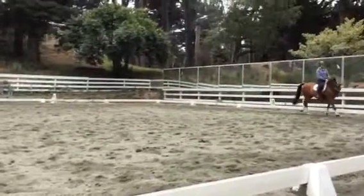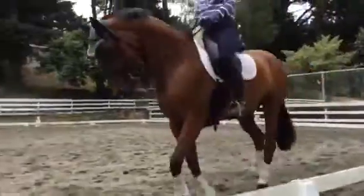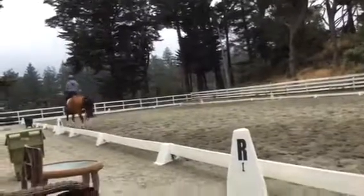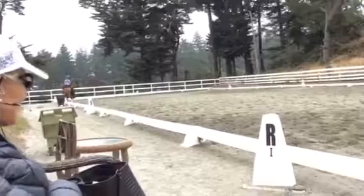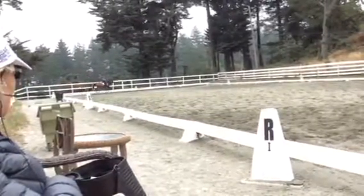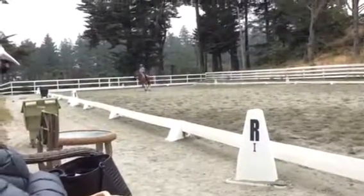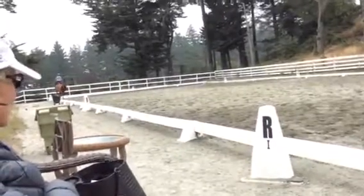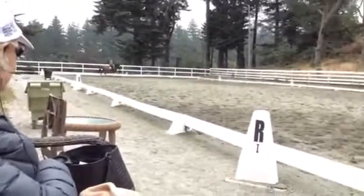Down the long side — a little bit of shoulder-in, just a little bit. And now a little bit of haunches-in. Good. And then come down the center line with just a hair of haunches-in. Circle first, because the canter is strung out. Bring her back under you. And then down the center line, and then a nice long half pass.